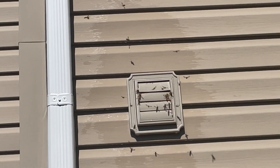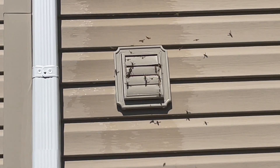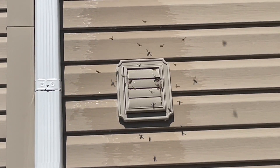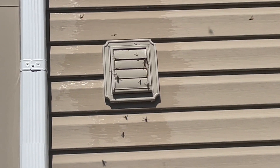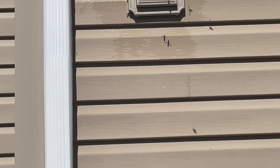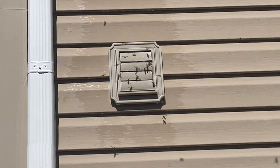This customer was having an infestation of yellow jackets in her bathroom, specifically from the bathroom vent. We inspected the outside of the home and sure enough, we found quite a few yellow jackets harboring around and inside an exterior vent.